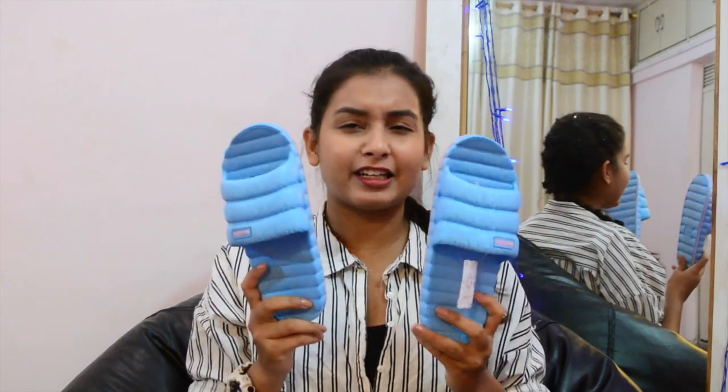Next I got a pair of slides for my mom. These are really comfortable and they were for 300 rupees. They're really colorful — they didn't have them in black or white, just this color and one more pink shade.